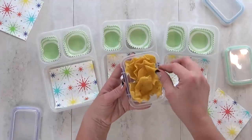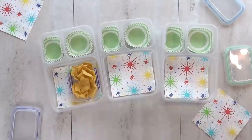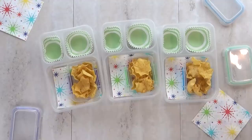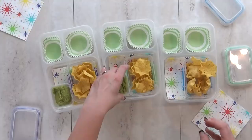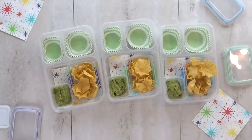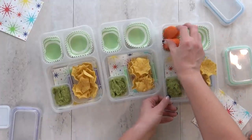Moving right along to lunch idea number three. For today's lunch I wanted to keep it super simple because after lunch today we're headed down to Disneyland. So for this lunch I'm giving the kids some scoopable chips — these are like tortilla chips — and I'm also giving them some guacamole to dip in.